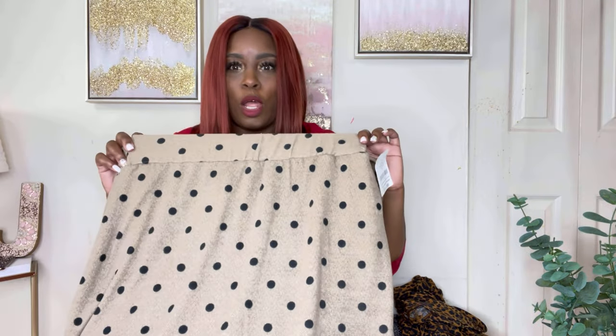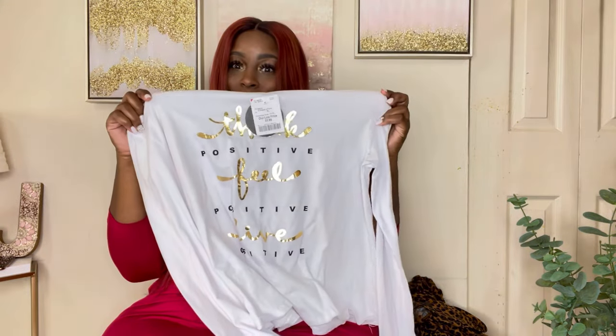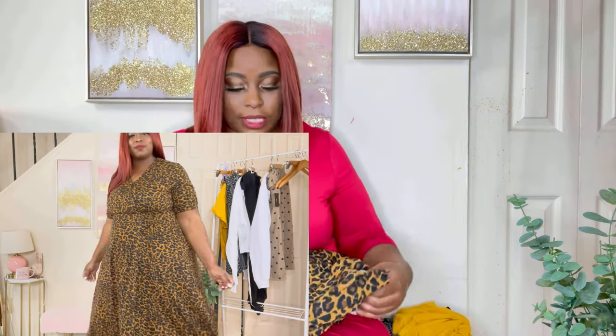This skirt was $11.99 and it's a size extra large from Burlington. The t-shirt is also an extra large and the price on this was $8.99. So for under twenty dollars you got a nice little outfit to wear — I mean, who wouldn't want an outfit under twenty dollars?